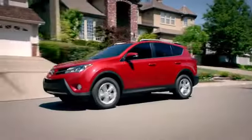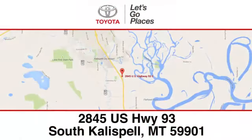Test drive it today. Need help finding the perfect car to fit your needs? Call, click, or stop in to Calispell Toyota. We're conveniently located at 2845 US Highway 93 South in Kalispell, Montana.